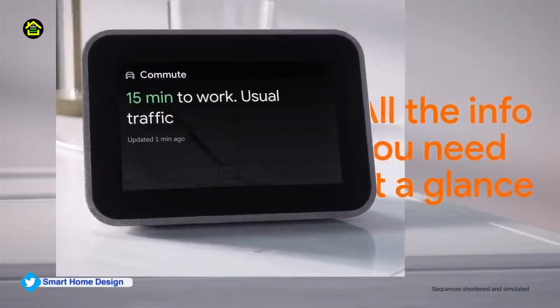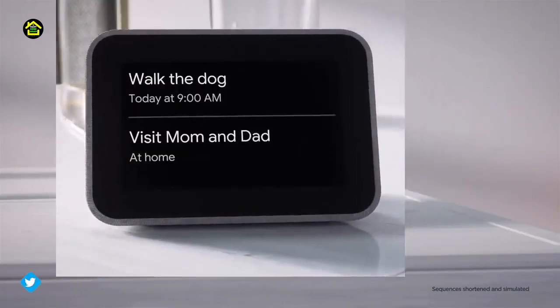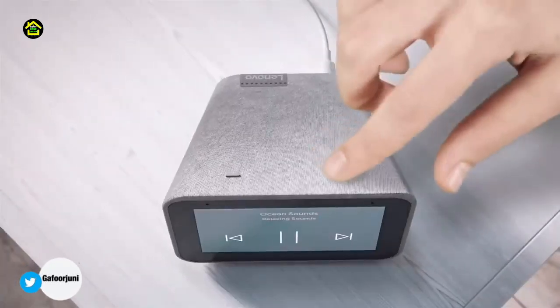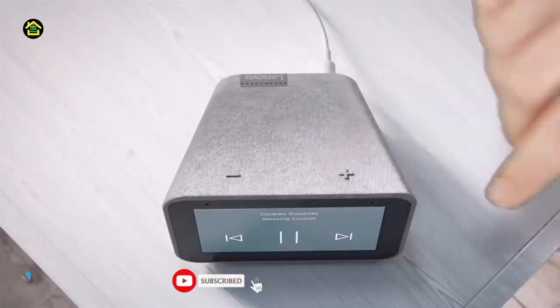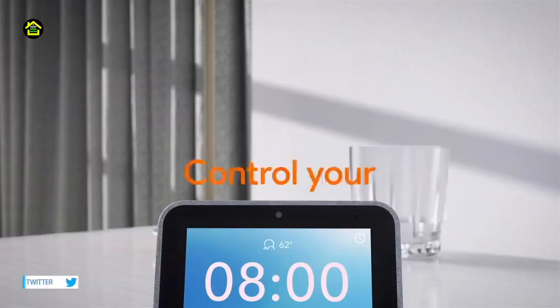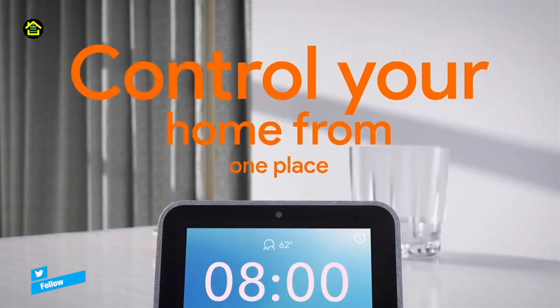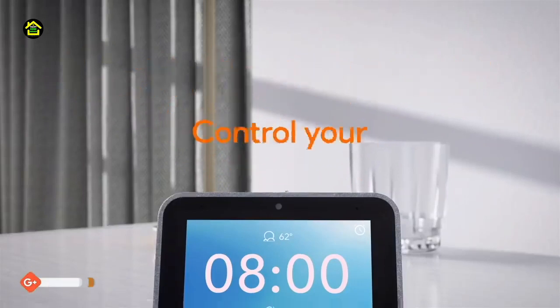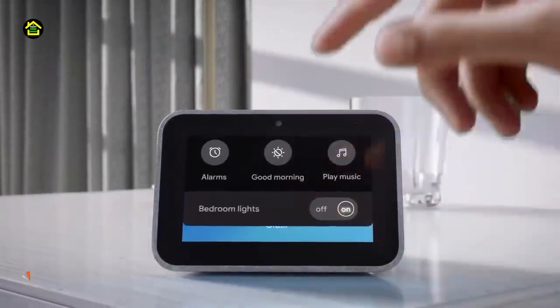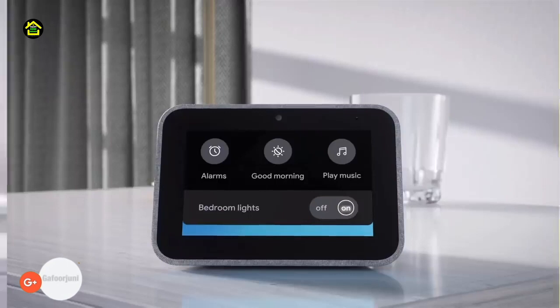A smarter home, made simple. The Lenovo Smart Clock with the Google Assistant works easily and seamlessly with over 10,000 smart home devices across more than 1,000 different brands. Switch the porch lights off, turn on the espresso machine, or control any product featuring a Works with Google Assistant badge from the comfort of your bed with just your voice. By making your home smarter, you can save time too.